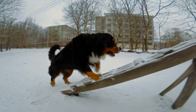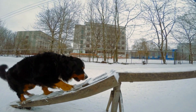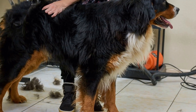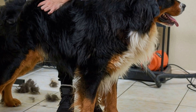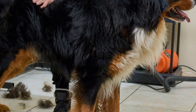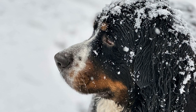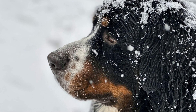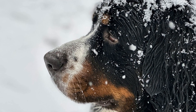If your Bernese Mountain Dog does contract distemper, immediate veterinary care is essential. While there is no specific cure for distemper, supportive care can help alleviate symptoms and increase the dog's chances of recovery. This may include fluid therapy, antibiotics to prevent secondary infections, and medications to control seizures.